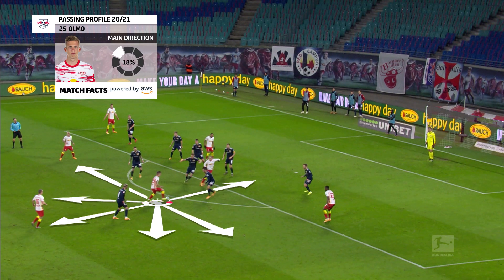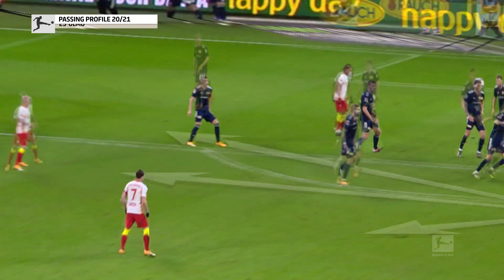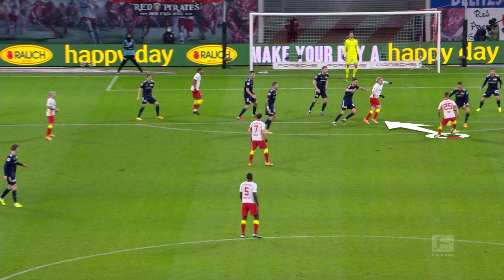There are eight different main directions. The most frequently used main direction is highlighted in the graphic as the preferred direction.